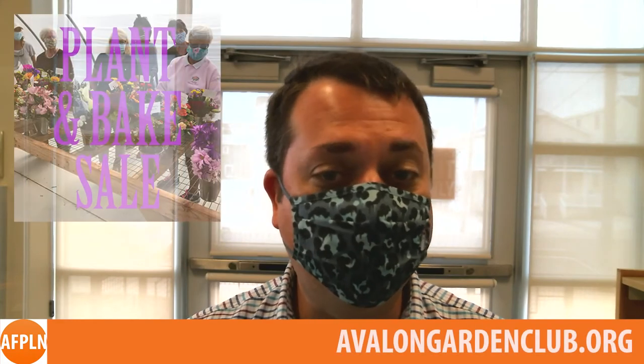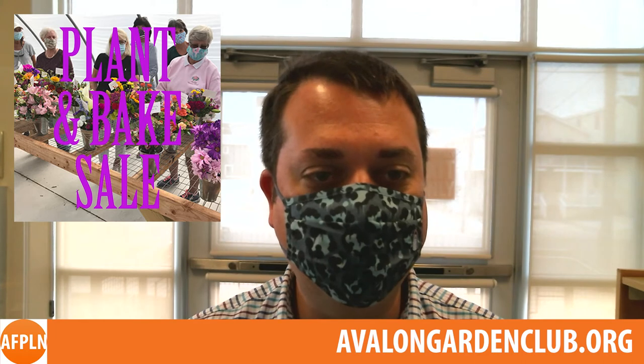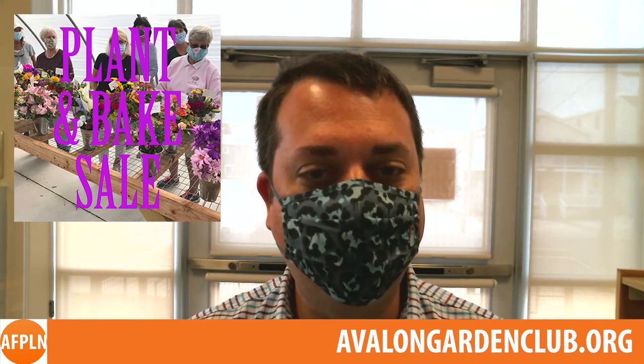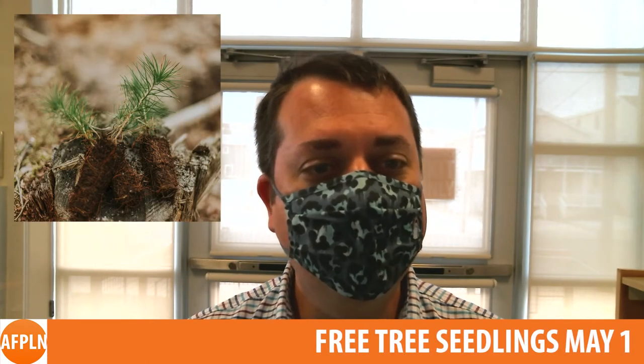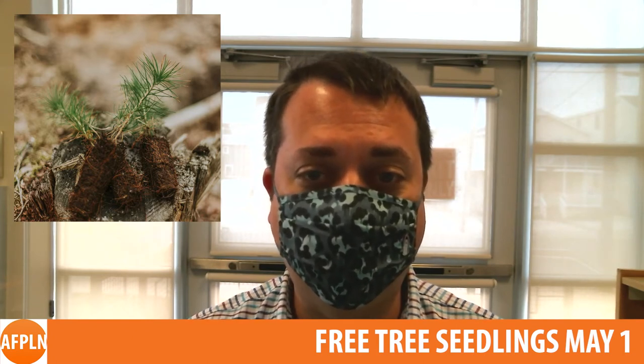Looking ahead, many Avalon events for early May have been announced. The Avalon Garden Club's annual plant and bake sale will take place on May 1st and 2nd at 39th Street between Ocean and Dune. You can pre-order from a selection of flowers using the form available at avalongardenclub.org. Also May 1st at the 39th Street Greenhouse next to the History Center, New Jersey residents will be able to pick up free tree seedlings, all of which are appropriate for a shore environment.